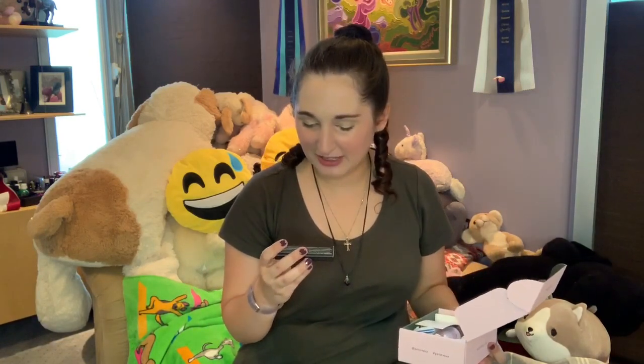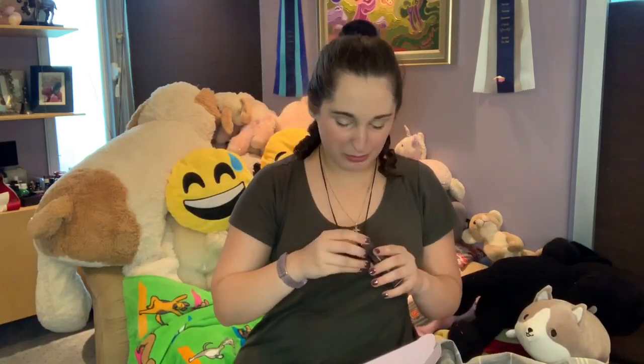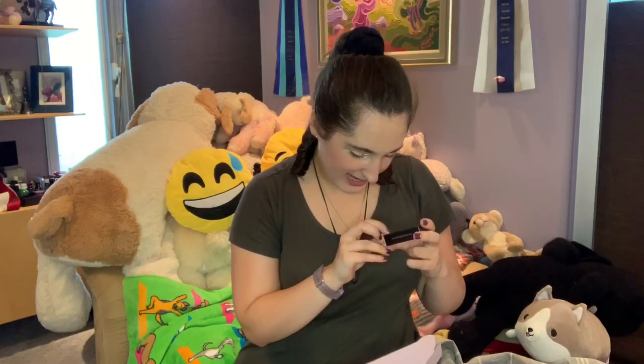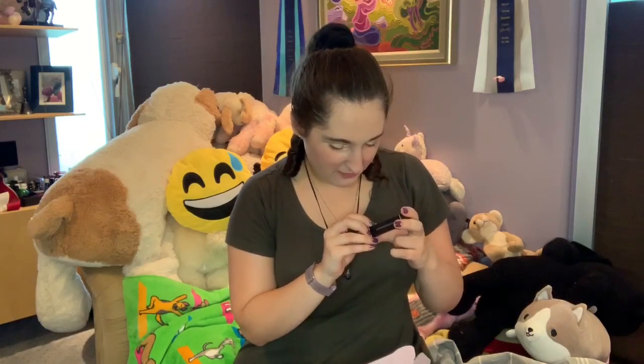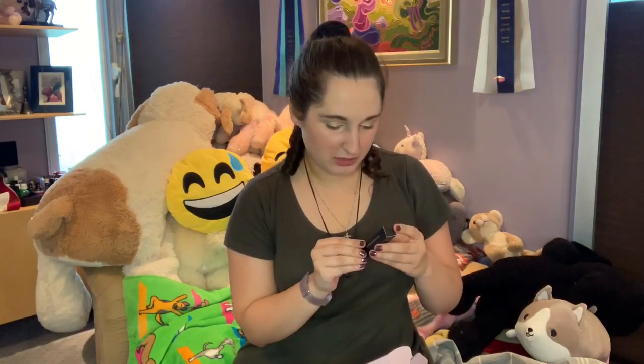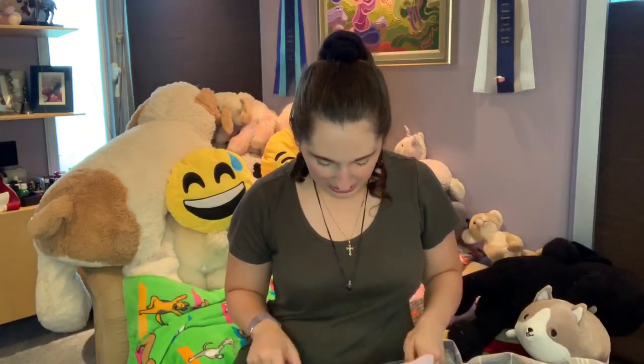The first thing I grab is a lengthening organic mascara from Harvest Natural Beauty. It's black, all natural, certified organic, sustainably formulated, vegan, gluten free, and cruelty free. It's smudge proof and water resistant — that's pretty great. I always love trying new mascara so we'll see how that goes.